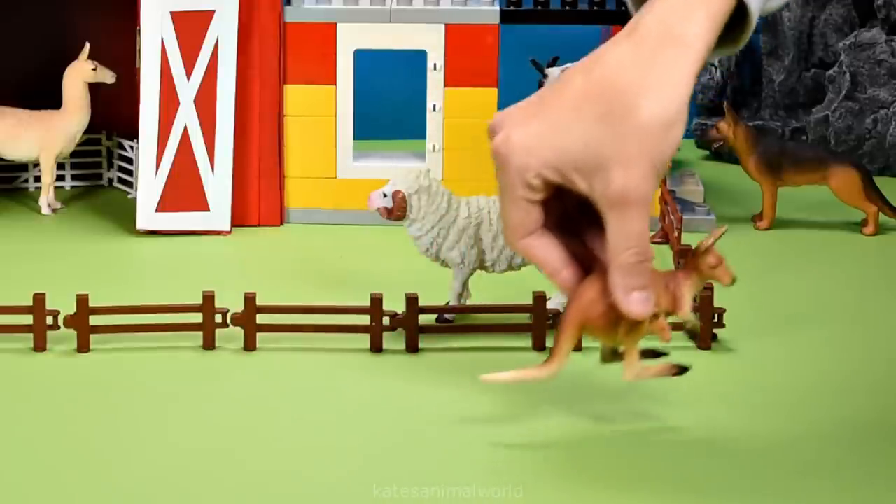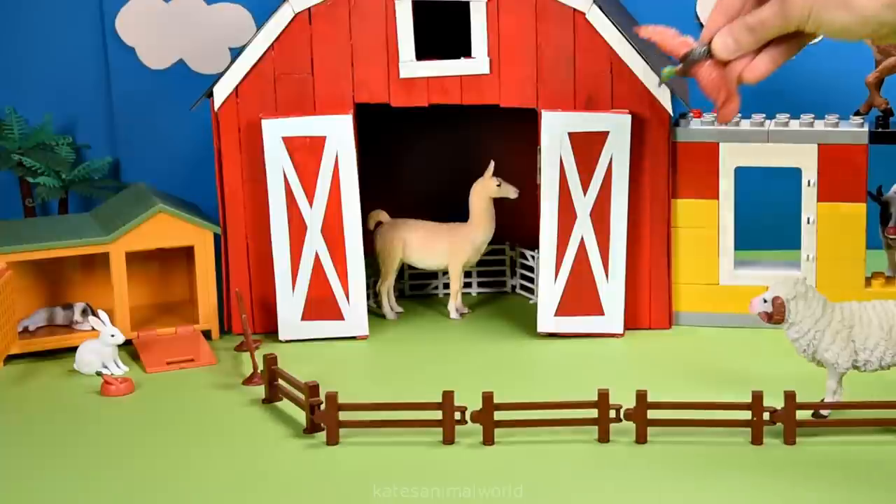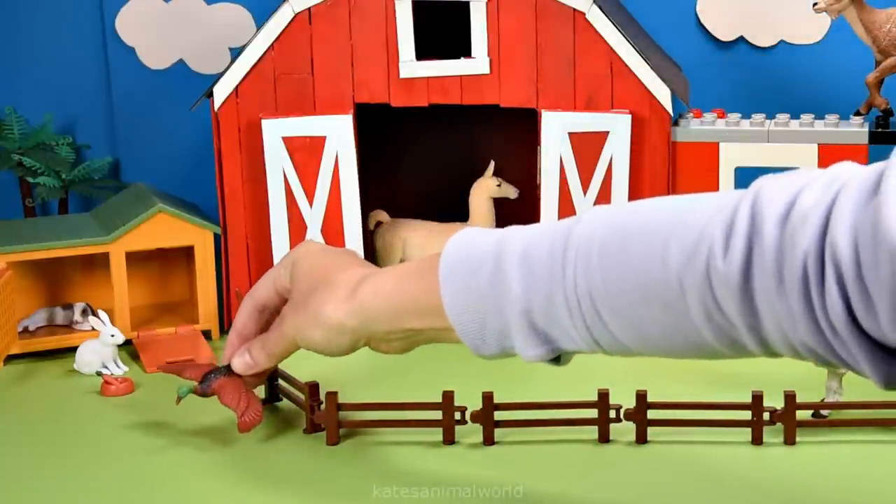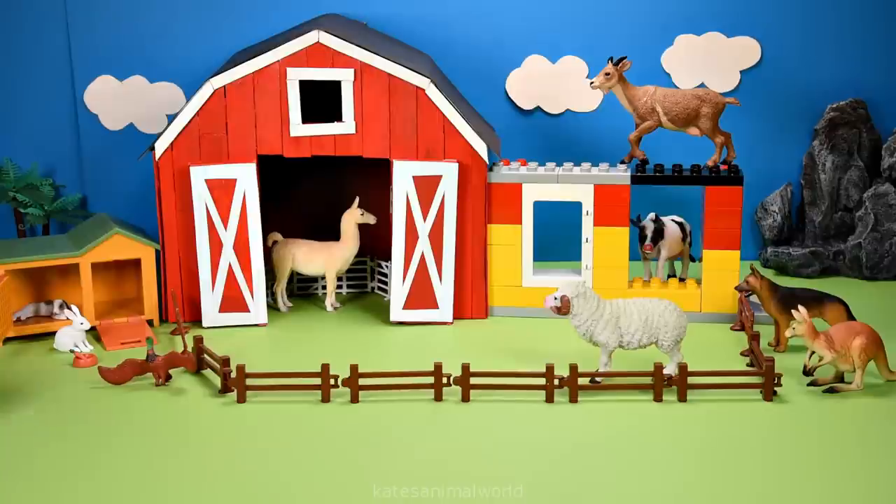Who's this? It's a kangaroo coming to visit. And a duck flying in. Let's make a small pond for the duck to play in. Nice one.